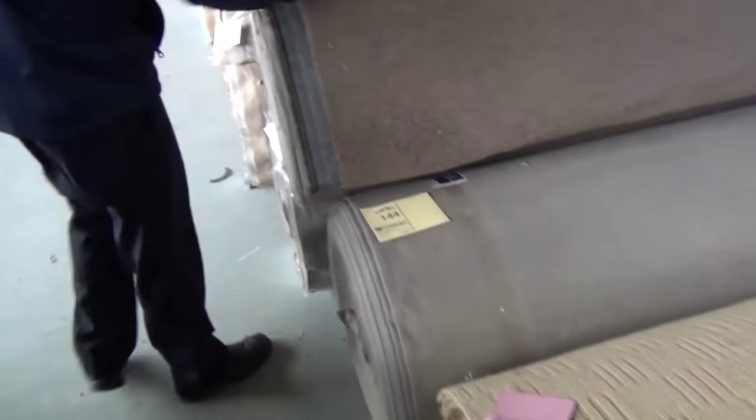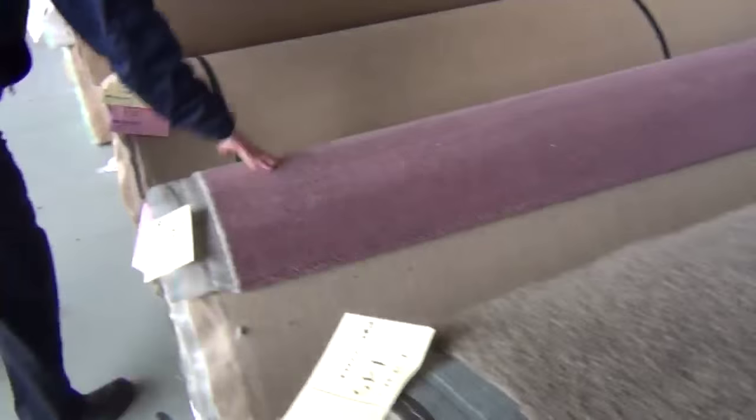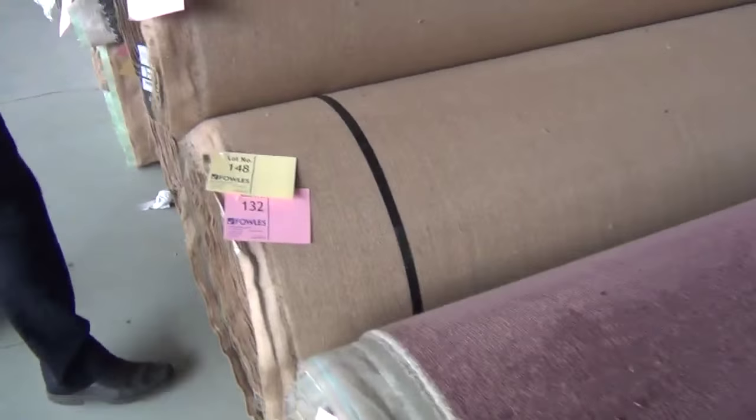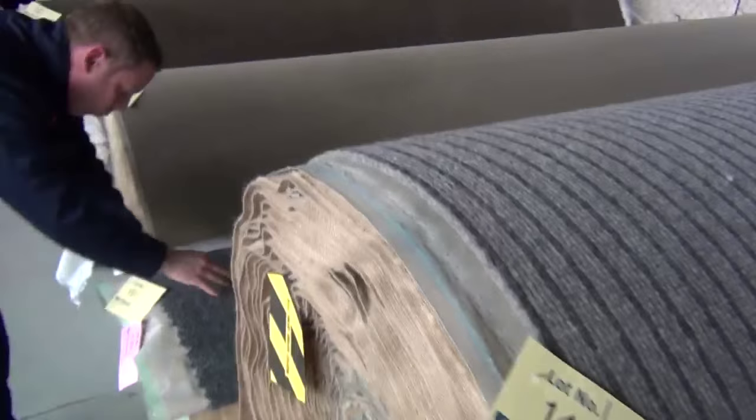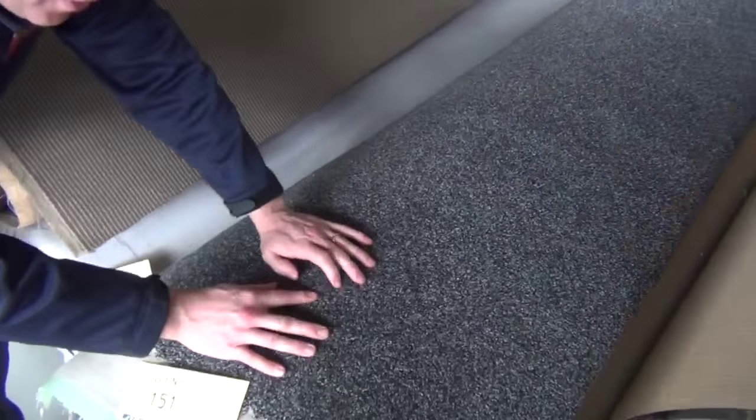So tomorrow's going to be a fantastic carpet auction. Moving through now — more solution dyed nylon twist in the chocolate brown, a couple of big pure wools. Beautiful looking pure wools there. This is a nice one — lot 151. This is a stipple, so it's got two colors in: the black and the white to give you that beautiful charcoal finish. Nice big roll again — that's a big house lot, about 40 meters.